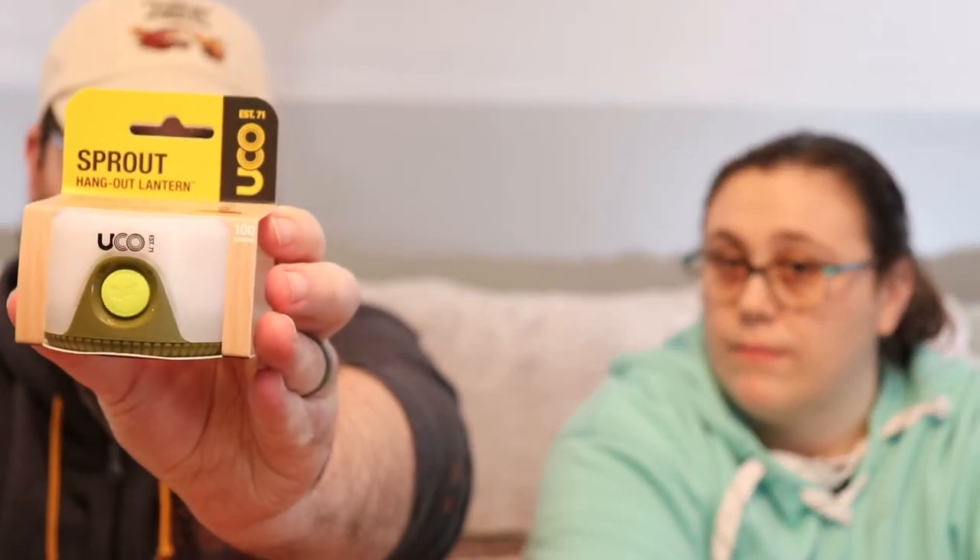So the next one is one by Yuko or UCO — it's a hang out lantern. I like keeping things like this around. It's their Sprout hangout lantern. 'Light it where you need it.' It has a magnetic puck that locates and snaps, and dimmable lights above.